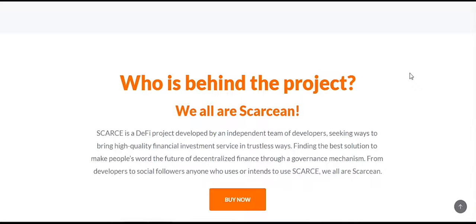From developers to social followers, anyone who uses or intends to use SCAR are all skyline. You can learn more at www.scarcitydefi.org — go there, click buy on the pre-sale currently, and you will enjoy it in the future. Thank you so much for watching this video, see you next time.